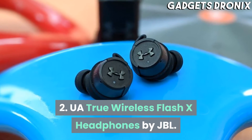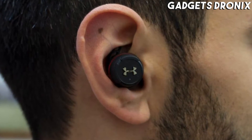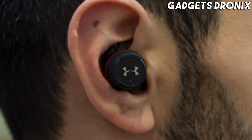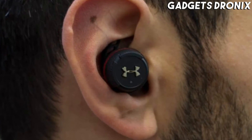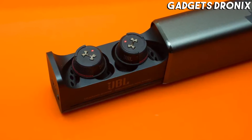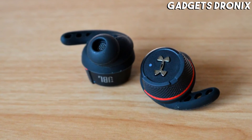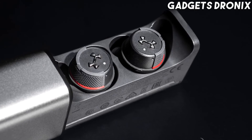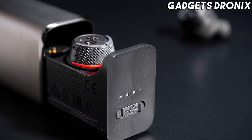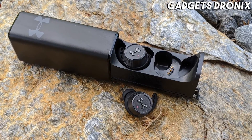Number 2: UA True Wireless Flash X Headphones by JBL. The JBL Under Armour Flash X Wireless Earbuds are a solid alternative to the Jabra Elite Active 75T. They have a cool and durable design, top-tier comfort, and audio performance to match. While the Elite Active 75T earbuds outperformed the Flash X with their noise cancellation, customizable sound, and more reliable performance during calls, the Flash X provides an impressive 10 hours of audio playback.